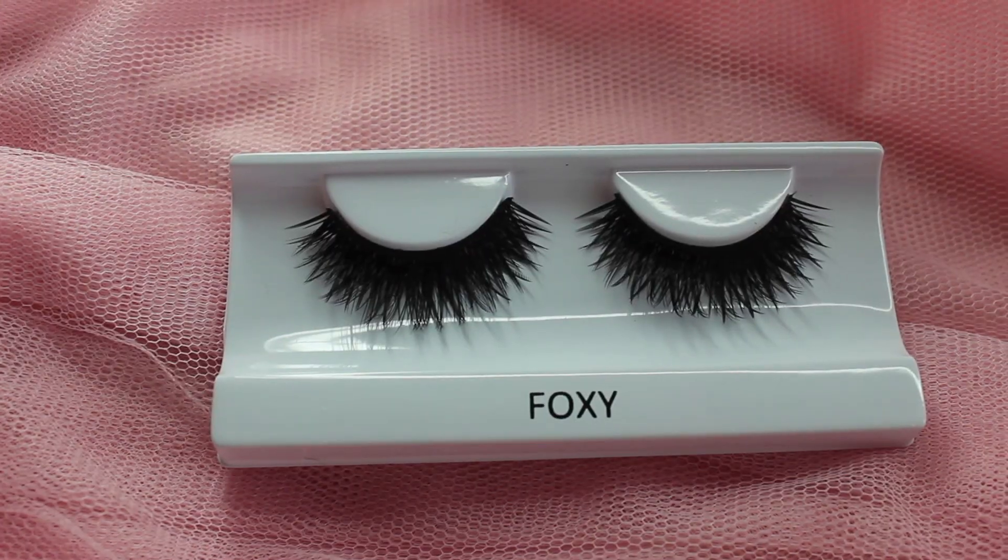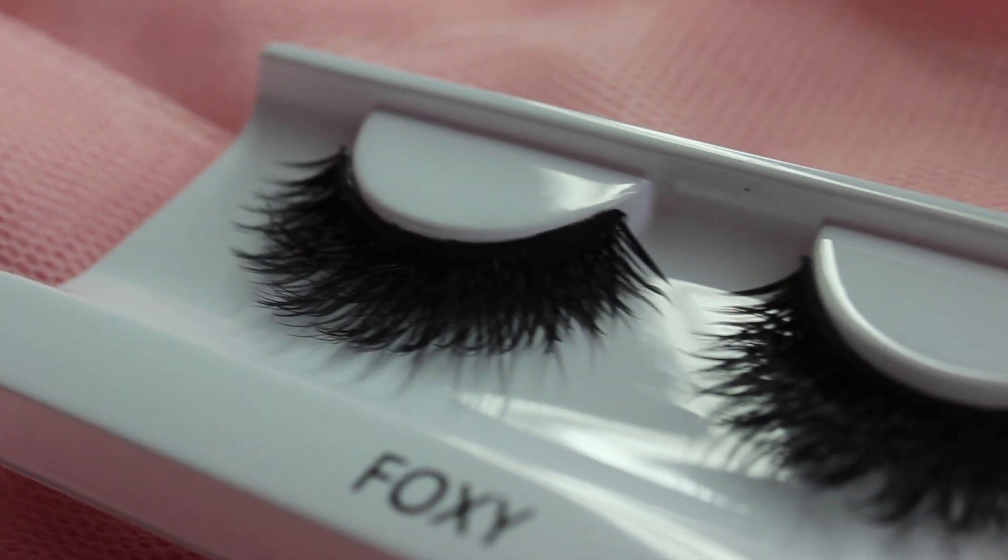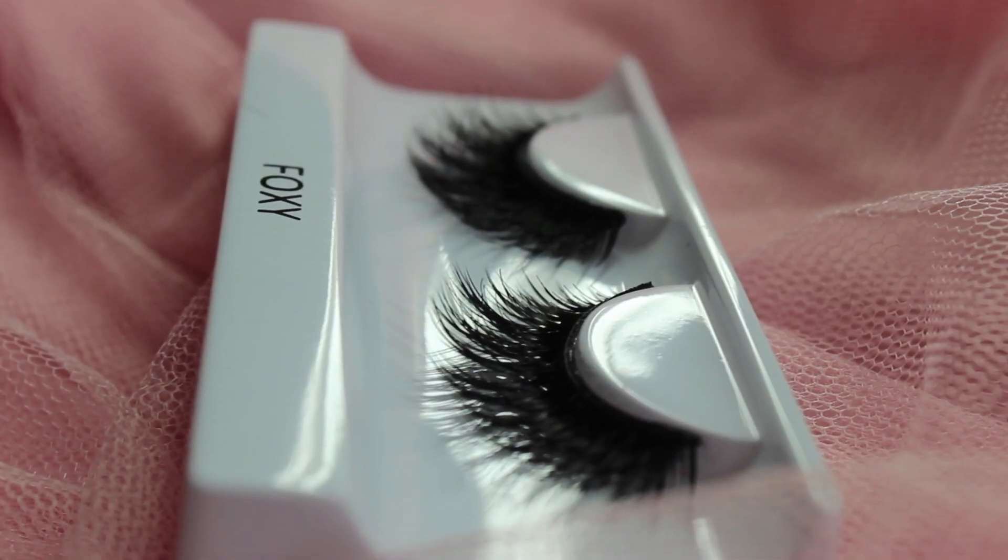The next lash is the Foxy Lash. These are what I'm referring to when I say the thicker, more plastic-y looking lash hair — super dark and full all the way around. There is a slight difference in length in the center of the eye, but overall it stays relatively consistent. These lashes are for when you want to feel foxy. I really like these — I love the drama, and I just think these are going to be so beautiful and such a statement lash.